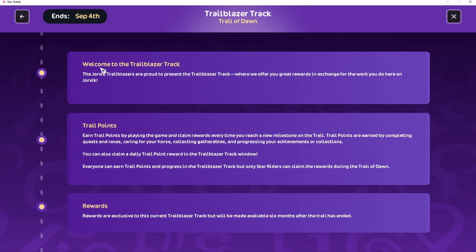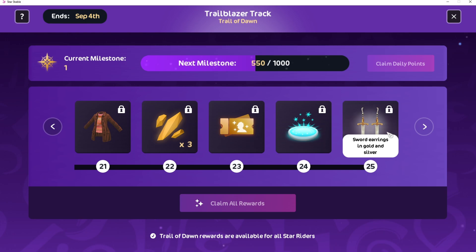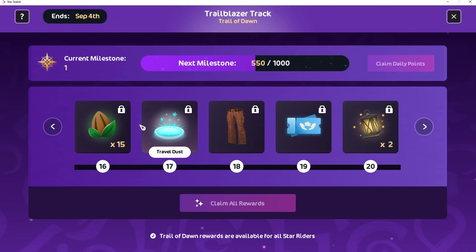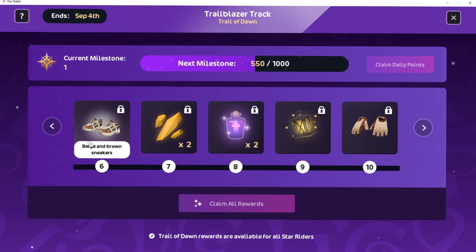Welcome to the Trailblazer Track! Jorvik Trailblazers are proud to present the Trailblazer Track, where you earn trail points for playing the game and claim rewards every time you reach a new milestone on the trail. It ends September 4th. The biggest rewards include sword earrings, brown utility jeans — oh those are nice — and some sneakers that I absolutely love!